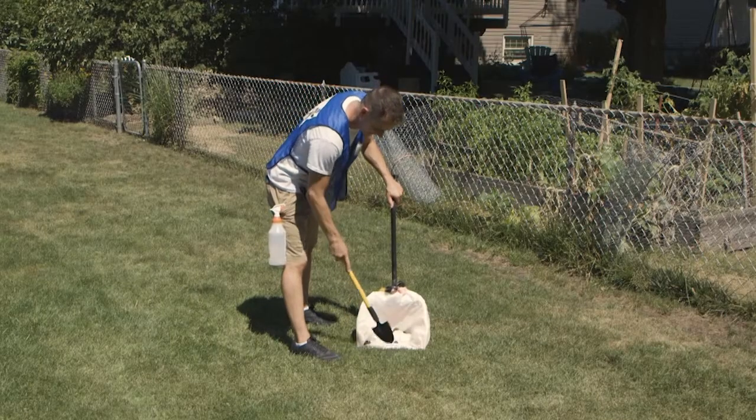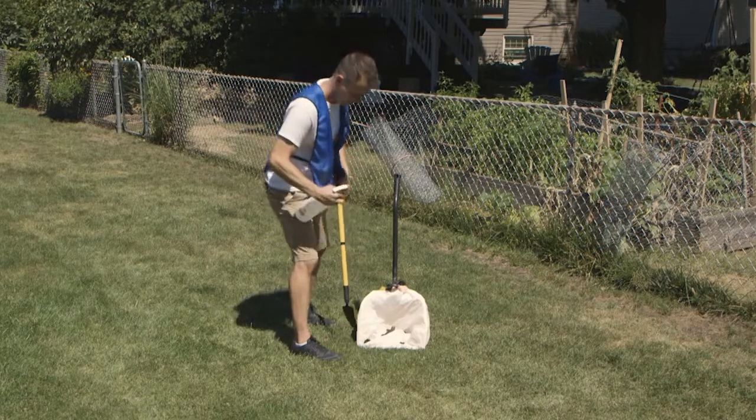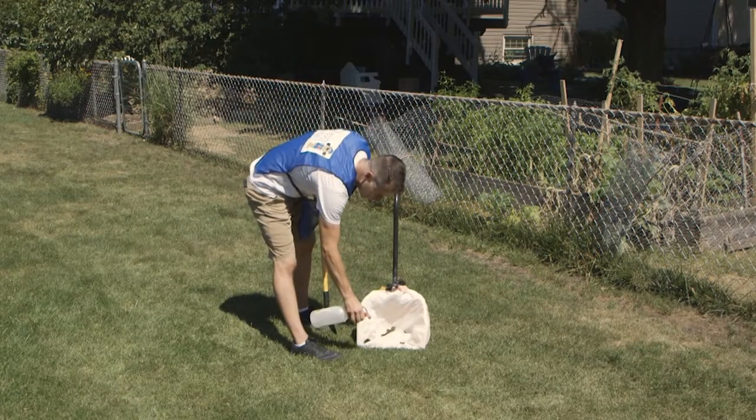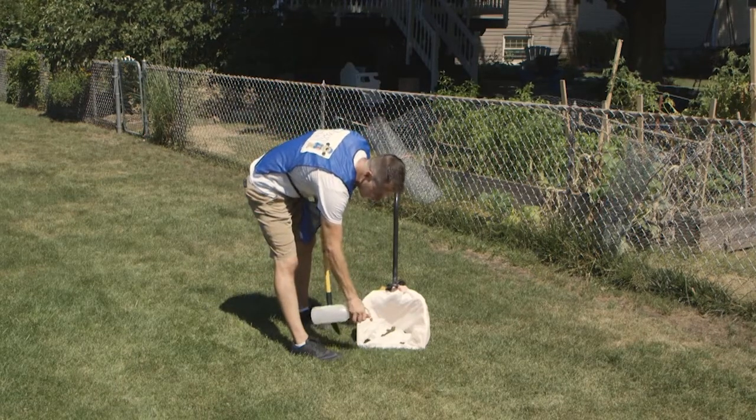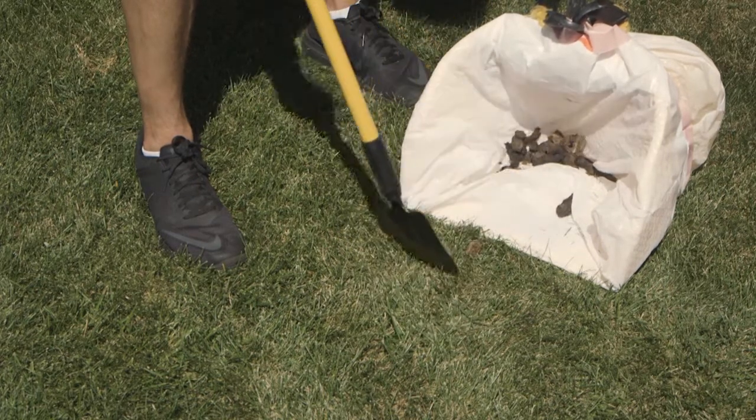Doggy Detail offers deodorizing and sanitizing spray, which works by starving the bacteria found in dog waste. This will not only eliminate the odor, but prevent harmful diseases from spreading to other areas of your yard and home.